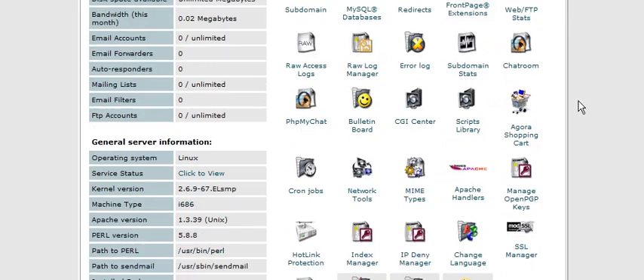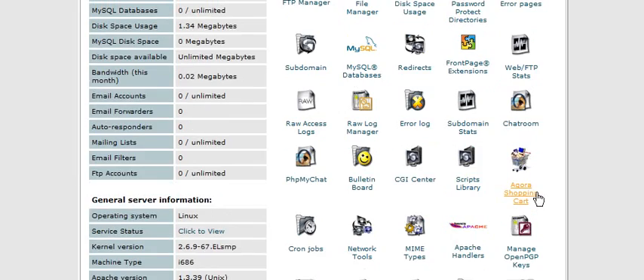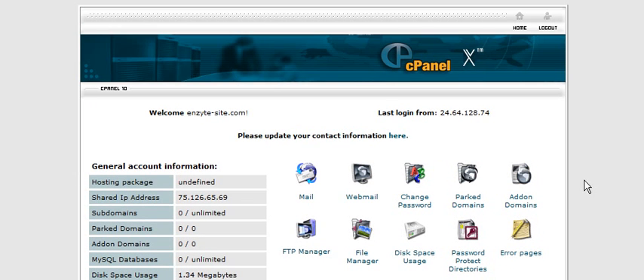Another note about hosting: make sure that you have Fantastico, as you are able to install a lot of different applications automatically using it. That's it — that concludes the video series on how to set up a domain name and find hosting.